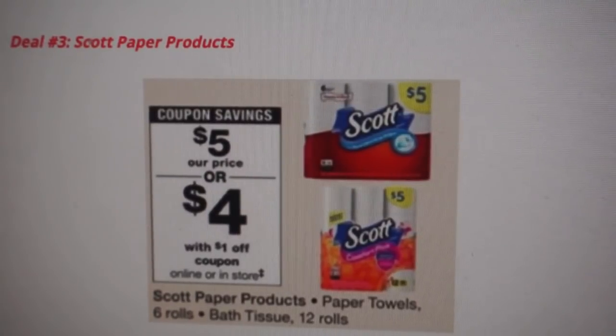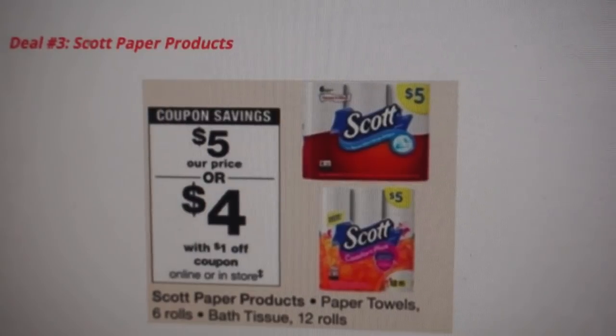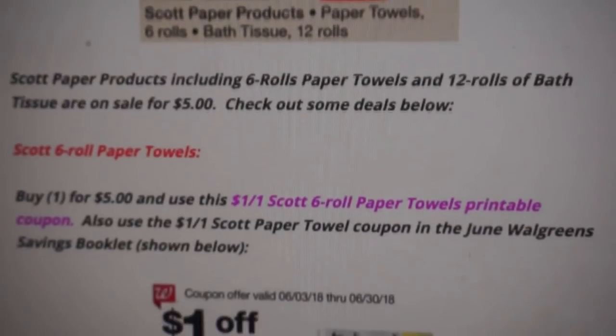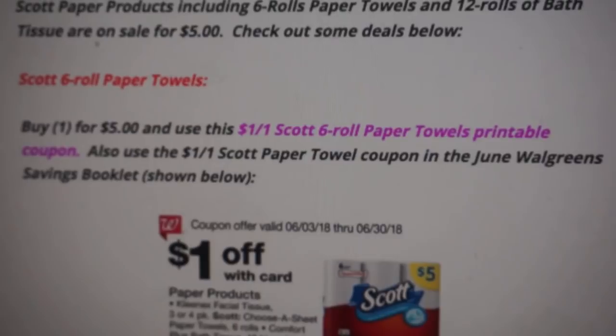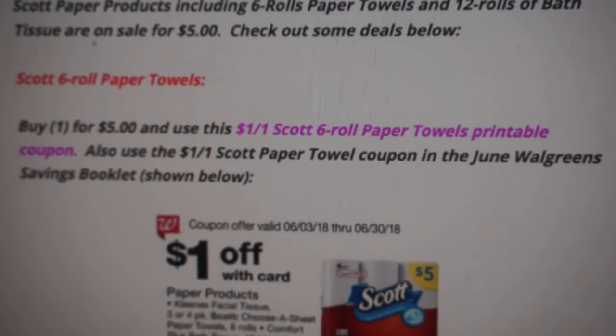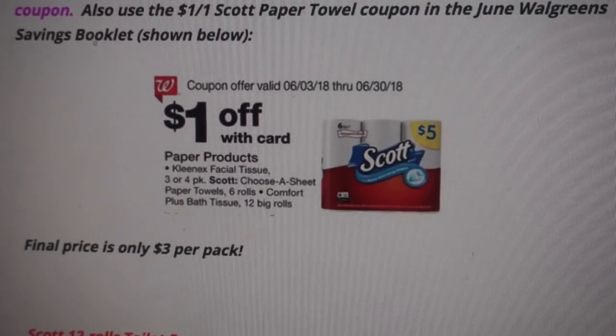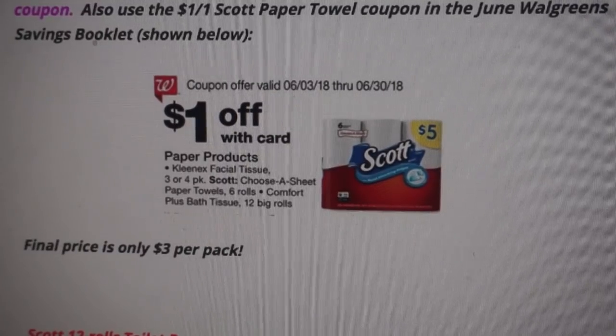Deal number three is on Scott Paper Products. We have a couple of good paper deals this week at Walgreens. The first scenario is on the Scott 6-Roll Paper Towels, priced at $5. We have a $1 off one printable coupon linked here that you can click and print. We also have a $1 Scott Paper Towel coupon in the June Walgreens Savings Booklet. Use both coupons and the final price is going to be just $3 per pack — not a bad price at all.